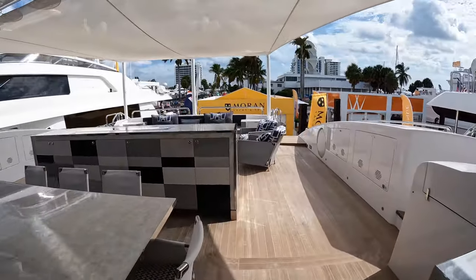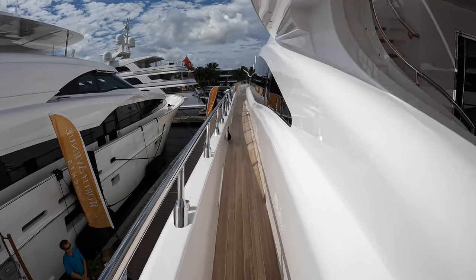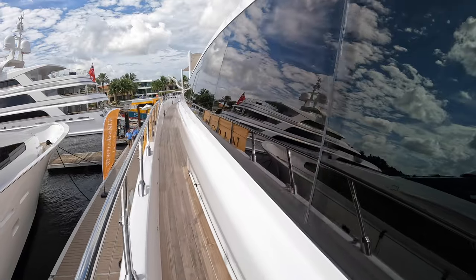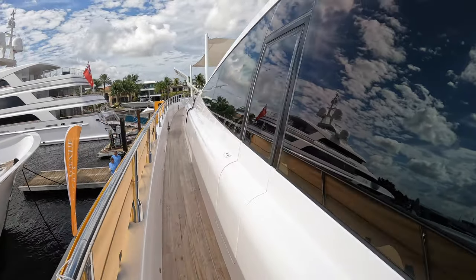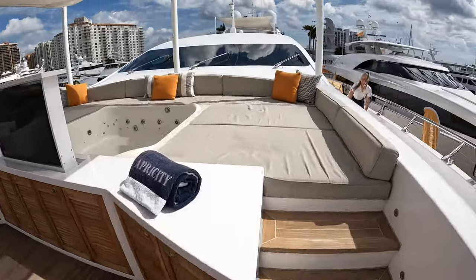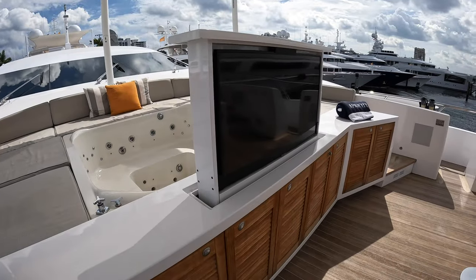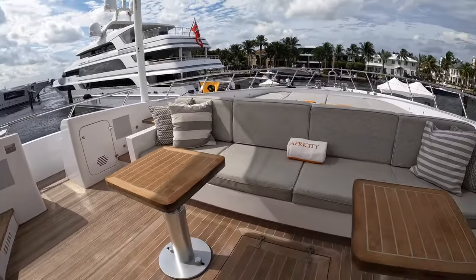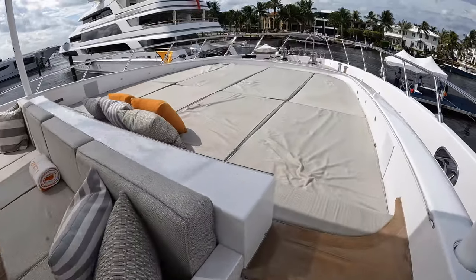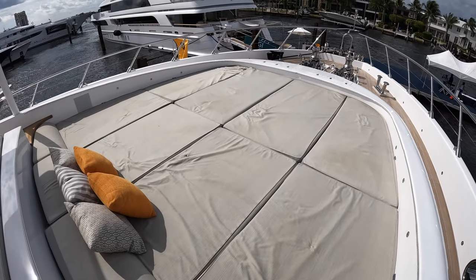If we head back to the aft deck, we're going to hop on the side deck and make our way forward to the bow. Up here on the bow, you have some sun pads that wrap around this drop-down jacuzzi, and there's also a TV that rises up right here. You have a couple of little tables and some bench seating, and forward of that is the perfect place to lay out in the sun. There's this massive sun pad — probably the biggest I've ever seen on any superyacht thus far.